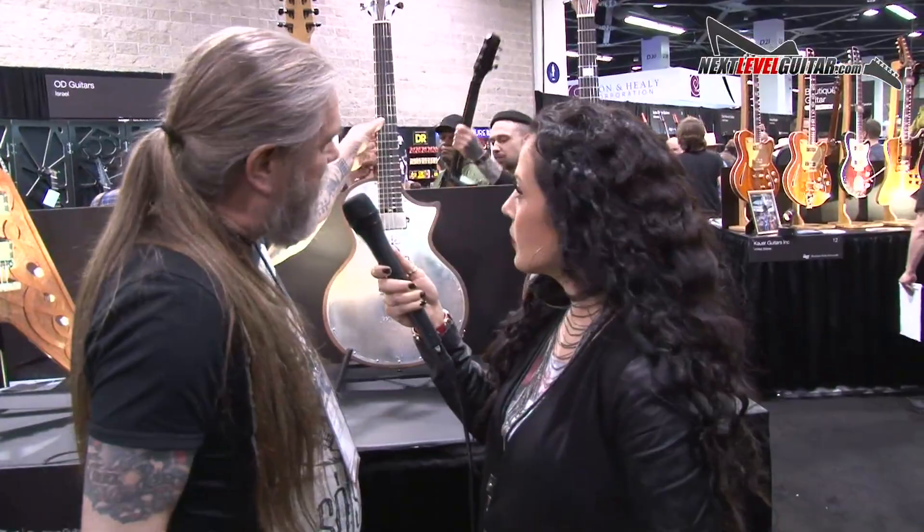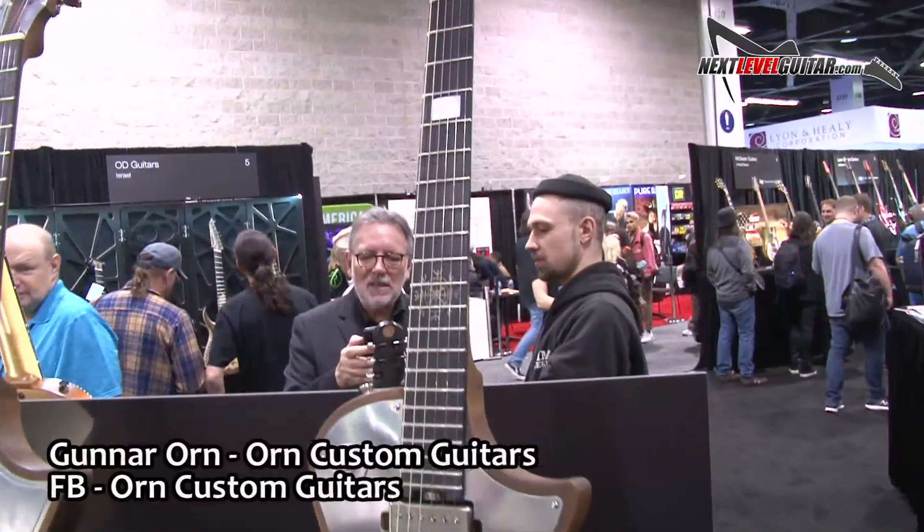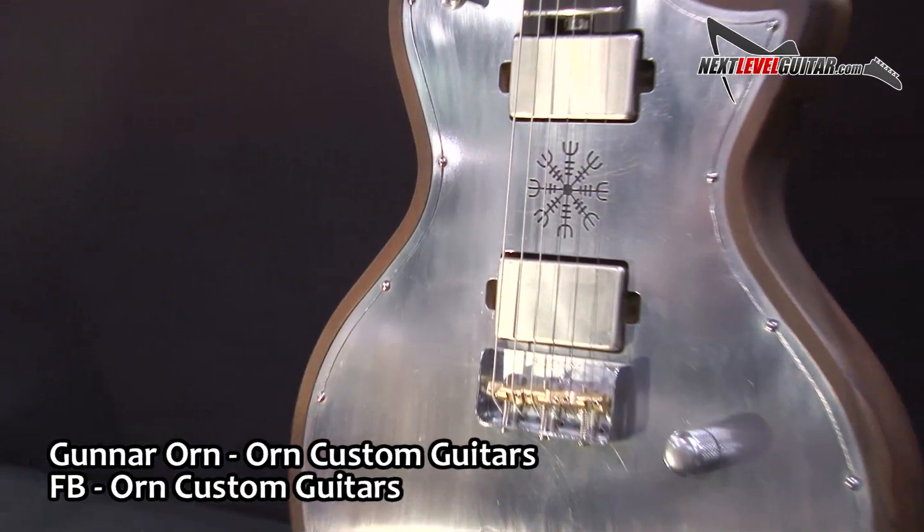I call these guitars Mjolnir — that's the hammer of God. As you can see, this tailpiece is the hammer. I try to have them individual; they are never the same. So no two Ornn custom guitars are the same? No. That's amazing, what a beautiful work of art.